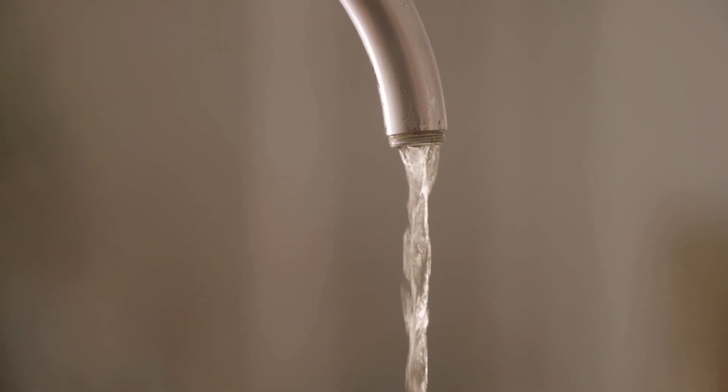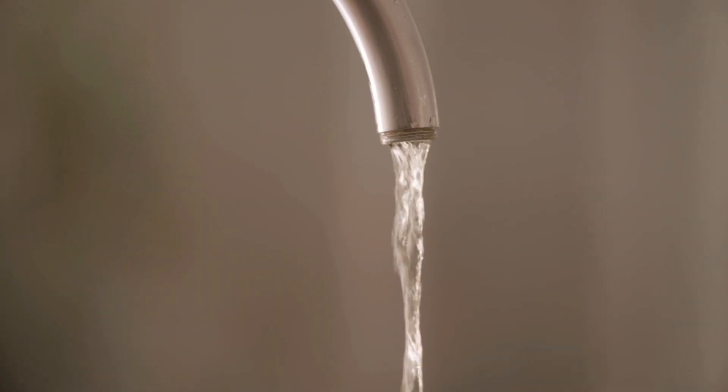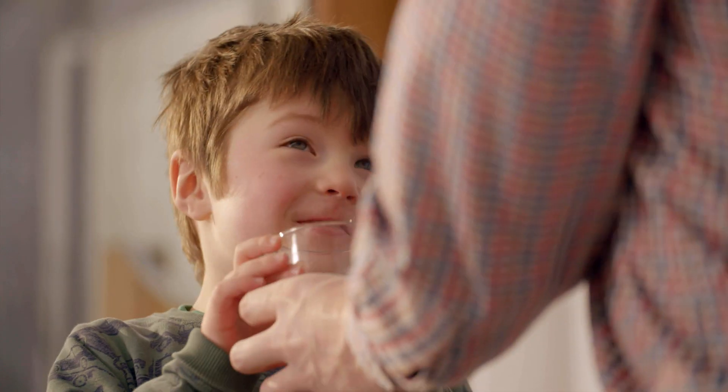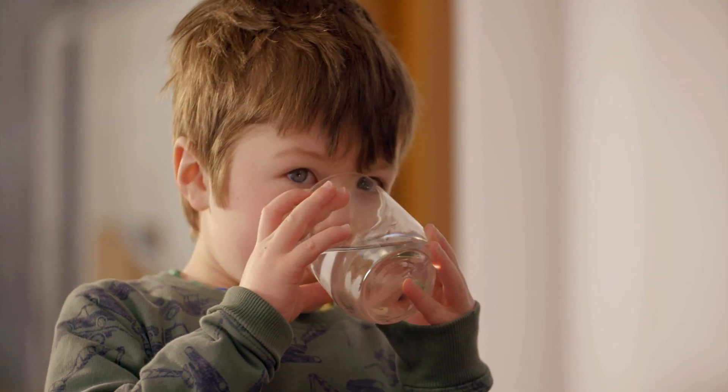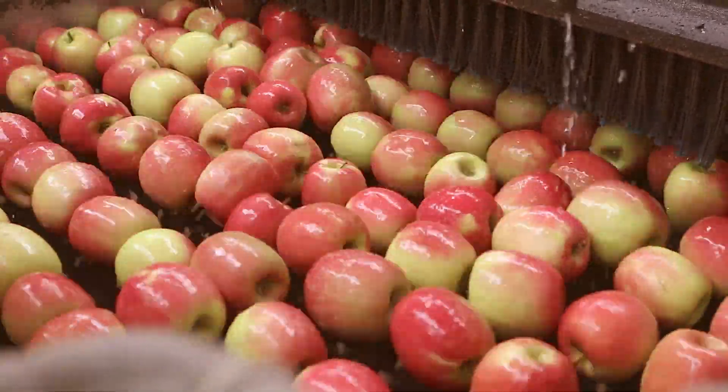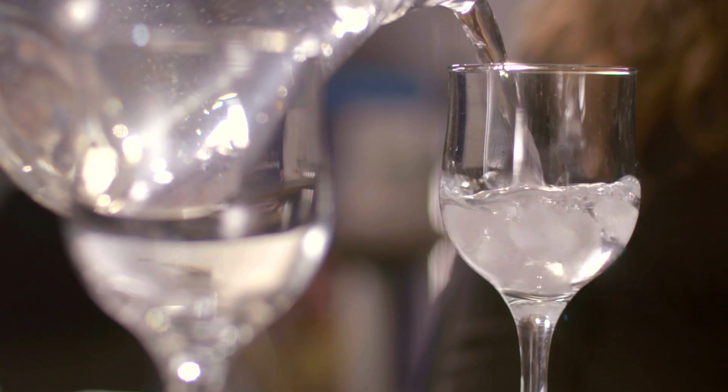Water. It's our most valuable natural resource. We all need clean safe water for our homes, our industries, our tourism. A lot goes into ensuring our water is pure and safe to drink.